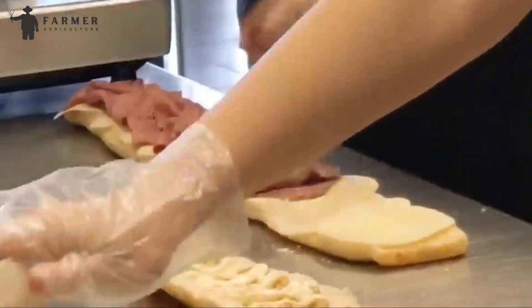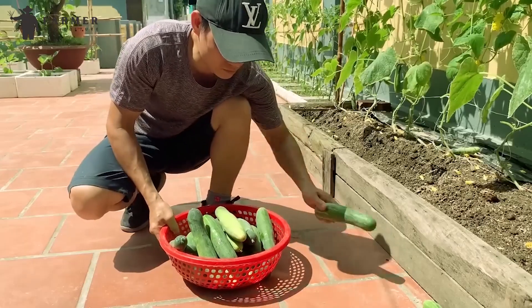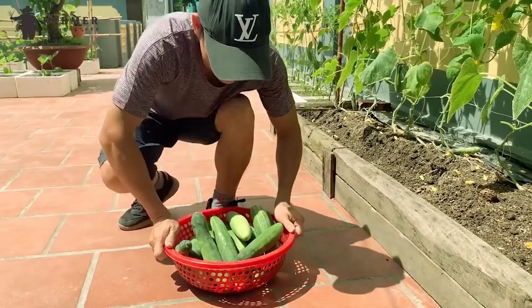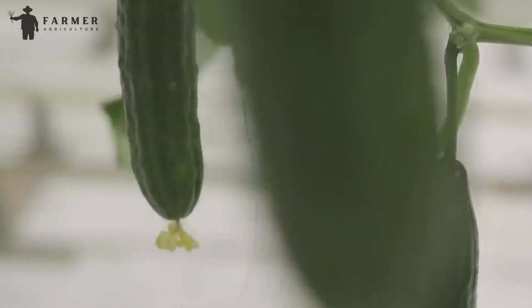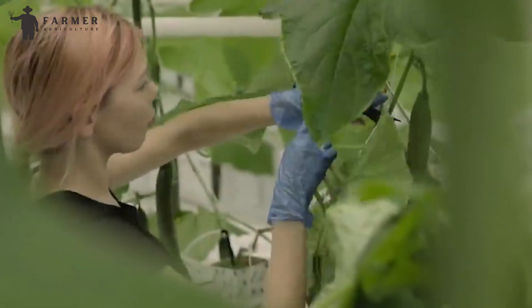But have you ever thought about how you get cucumbers all year round? Cucumber is a warm-season vegetable, but not anymore. With modern techniques and advanced technology, millions of cucumbers are grown the entire year in greenhouses.